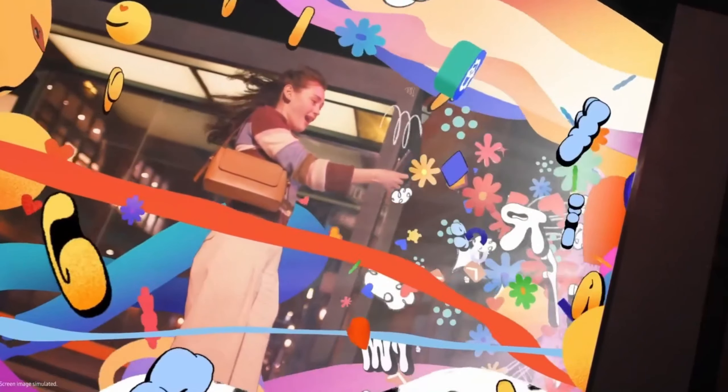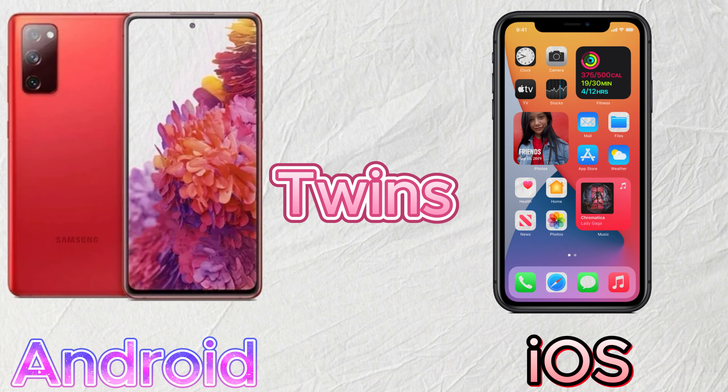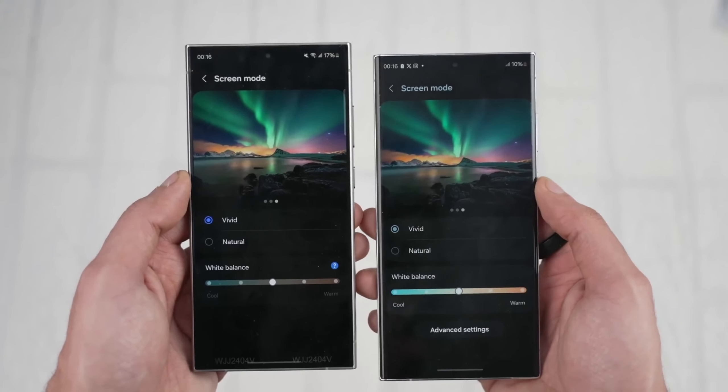Now, before we jump to conclusions, it's important to remember that Android and iOS are not identical twins. However, there's no denying that they've been borrowing ideas from each other over the years. While this might make some phones feel a bit homogenous, there's logic behind it. After all, wouldn't you be confused if a car company suddenly swapped the brake and gas pedals? Familiarity can be a good thing.